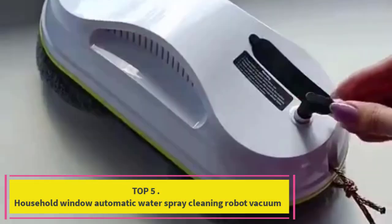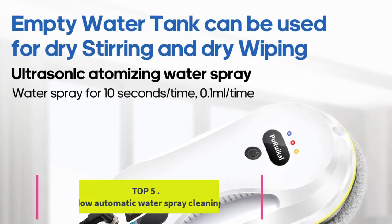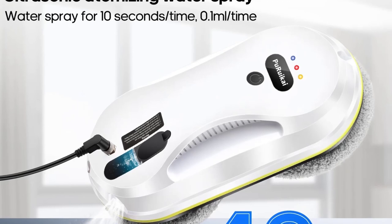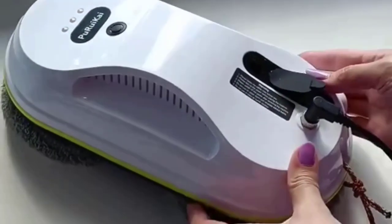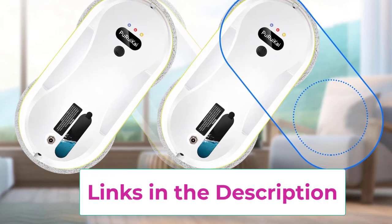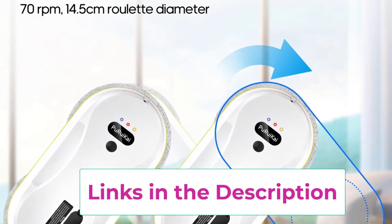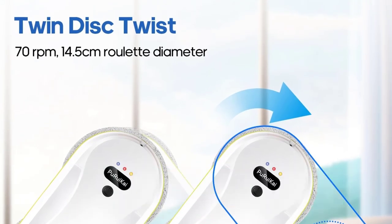Number five: the Household Window Automatic Water Spray Cleaning Robot. This is a game changer for maintaining spotless glass surfaces in your home. This innovative electric window wiper features an automatic water spray function that efficiently loosens dirt and grime, ensuring a streak-free clean every time. Equipped with a remote control, you can easily operate the robot from a distance, allowing you to start, stop, or adjust cleaning settings without hassle.